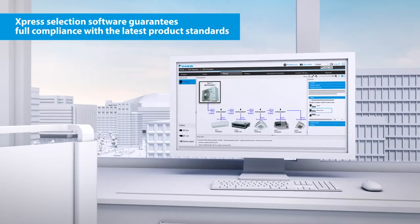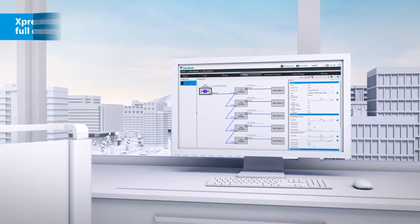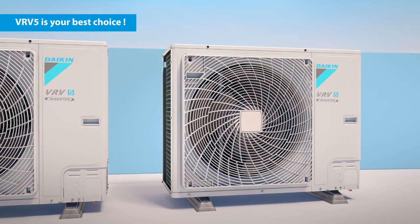Our online express selection software guarantees full compliance to the latest product standards. That's why the new VRV5 is most definitely your best choice.